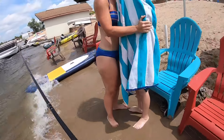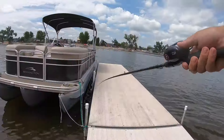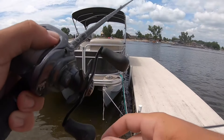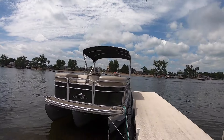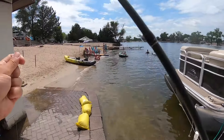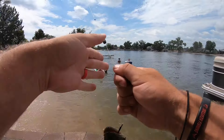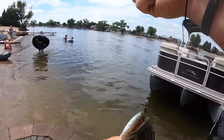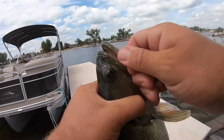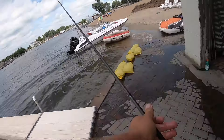The water feels so good. Little guy — this one's smaller. That was sick, in between the pontoon. There are much larger ones in here though — let's get one of those.